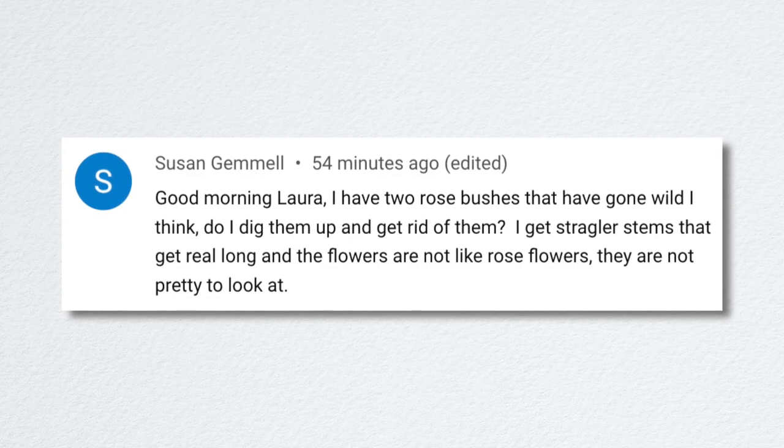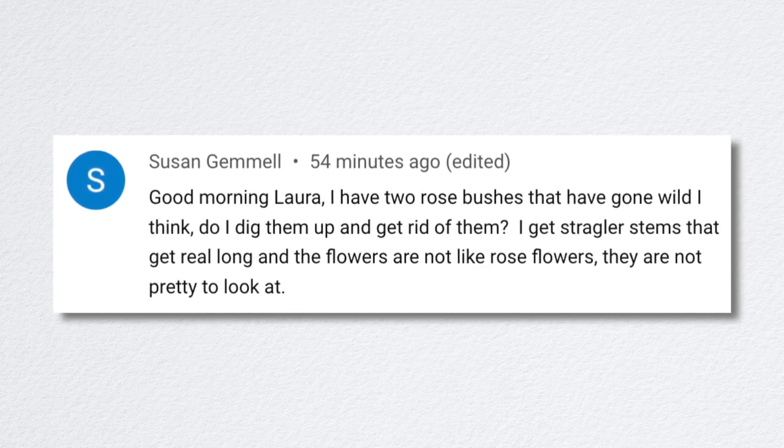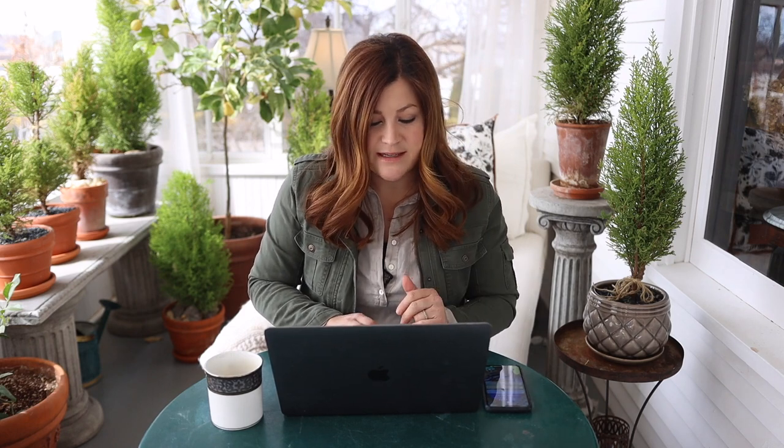A viewer said they have two rose bushes that have gone wild with straggler stems and flowers that aren't pretty to look at. If it's not pretty to look at and it keeps happening, get rid of it — dig it up, put something new in there, and don't mess with that business.